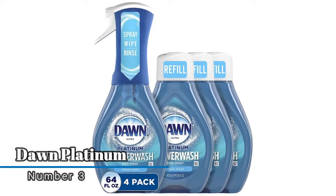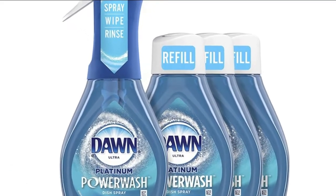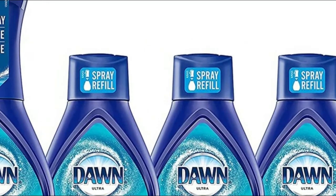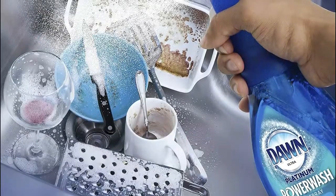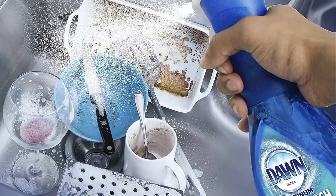Number three: Dawn Platinum. Designed with a reusable sprayer to help reduce waste — just remove the white cap and replace with the reusable sprayer. Skip the dish scrubber and start cleaning dishes with this dynamite degreaser dish spray. Fully squeeze the trigger and allow the innovative nozzle to continuously spray directly on dishes.